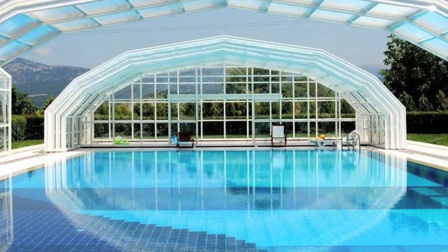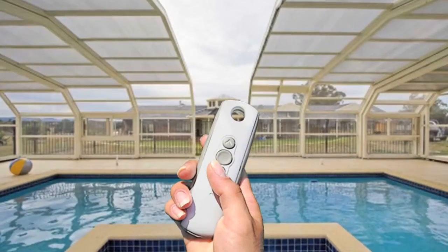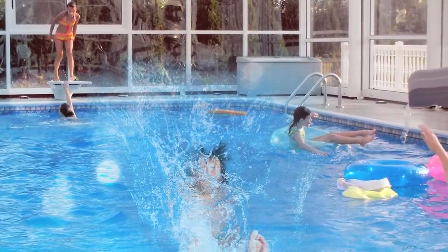When the weather is beautiful, let the sun shine in. When rain, sleet, leaves, or even snow falls, close your Leibart system with a push of a button and keep on having fun — with or without the sun.